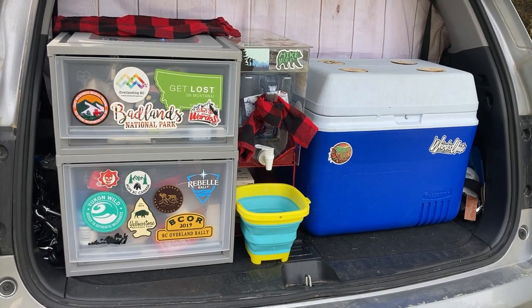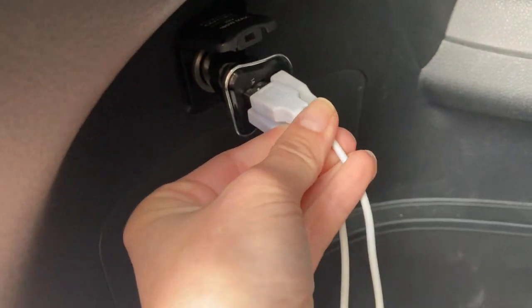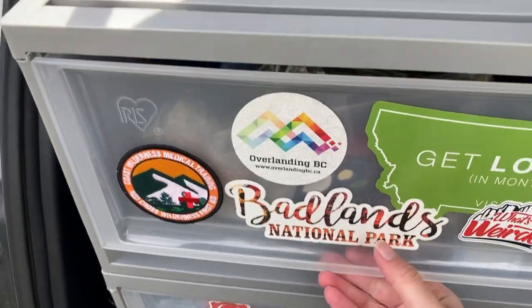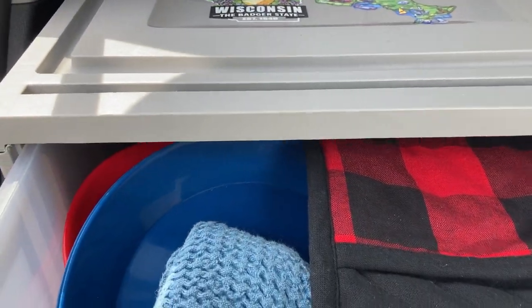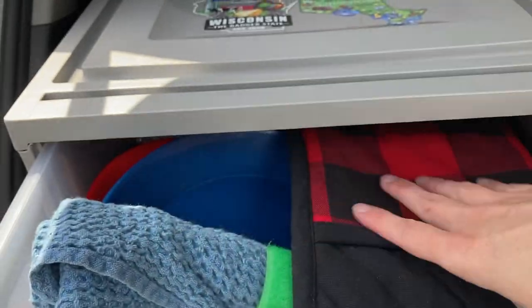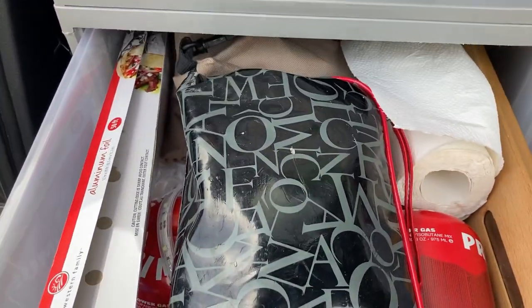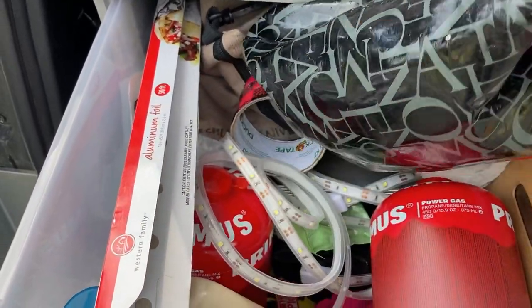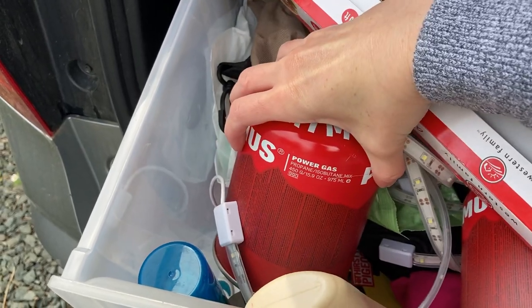Our kitchen area has six sections. The first section is the charging section, where we charge the bulk of our batteries when we're driving. The next section is the kitchen dishes and cookware area — a clean drawer where we keep anything we use to prepare or eat food off of. Then we have a catch-all drawer, which is the space we use to store most of our camping equipment, like first aid kits, camp stoves, flashlights, and games.